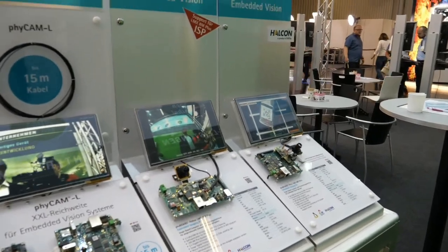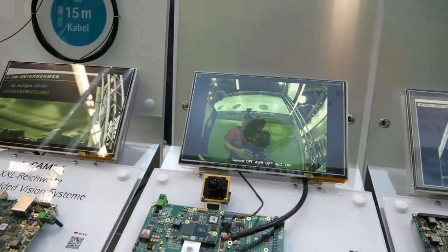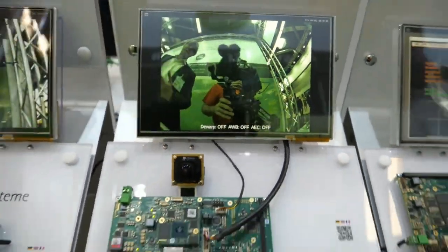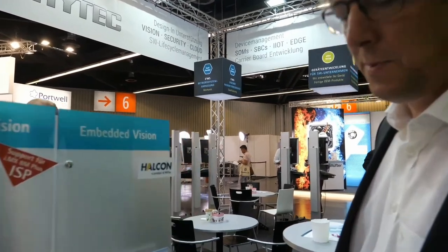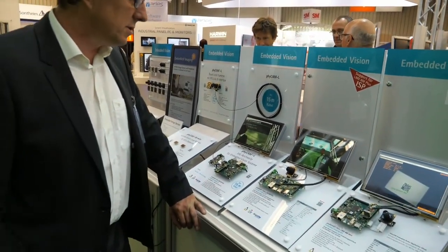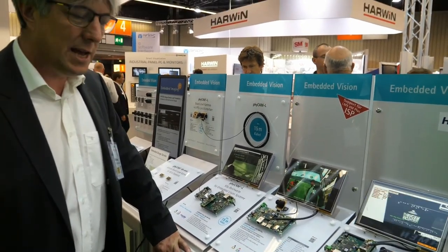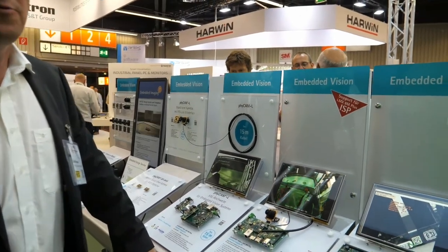This is the embedded vision corner. That's an example for the ISP I mentioned before. We are in the position to support you as a customer if you want to use this ISP — we can optimize it very well. You can use it in your application to save performance from the chip itself, so it's a co-processor where we can help you to calibrate it for your application.